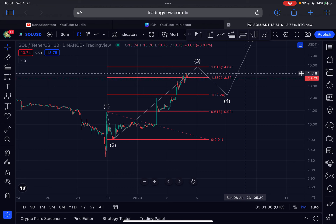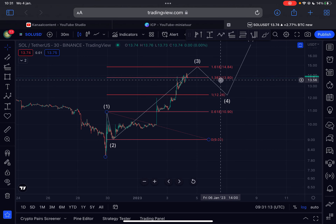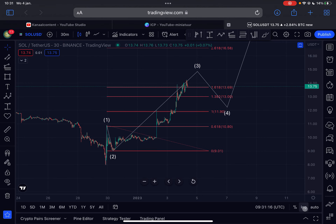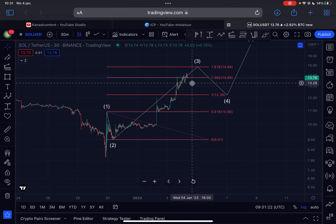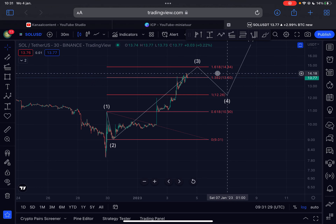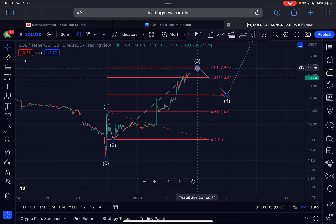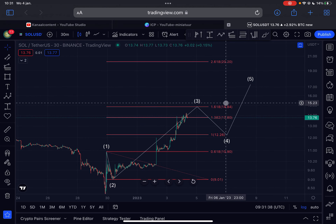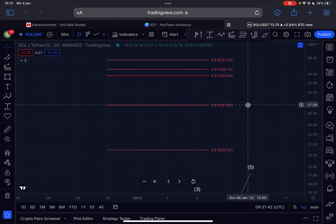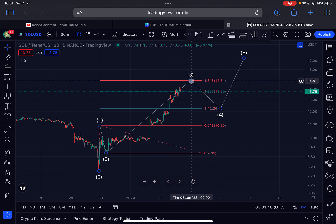Do I think this uptrend for Solana is over? At the moment we are at the 1.382 Fibonacci extension level on the logarithmic timescale. If we switch to the linear scale we already went above the 1.618, but I think Solana is heading towards the 1.618 on the logarithmic timescale, which is located around $14.84 on the Binance exchange. So I do think that this Wave 3 has a minimum price target of $14.84, but it can get way more extended if Solana is truly extremely bullish.